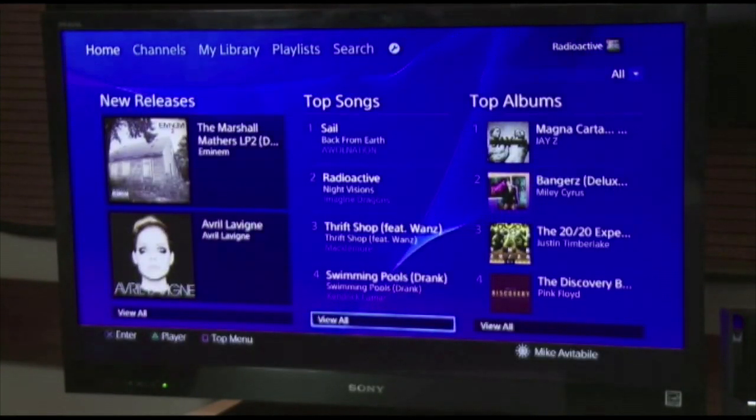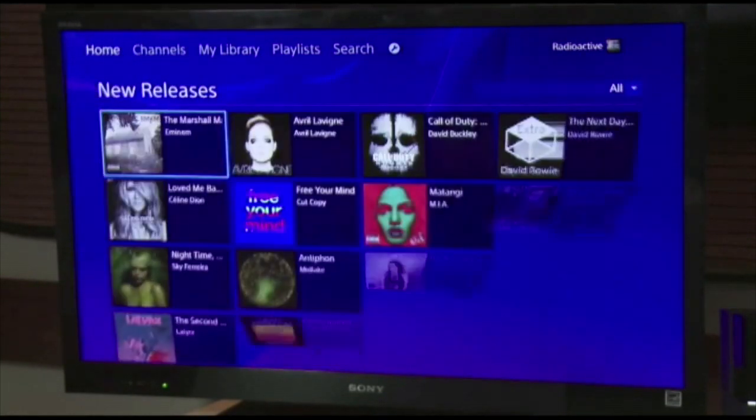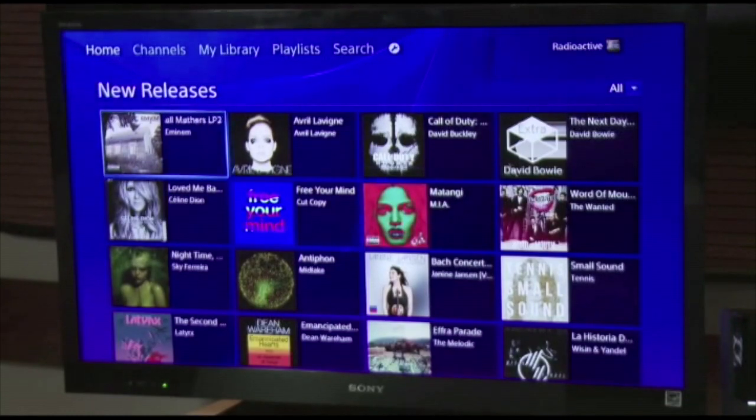There's a sale going on with GameStop — you can now get 12 months of on-demand streaming music from Music Unlimited for under $100, which is pretty cool.